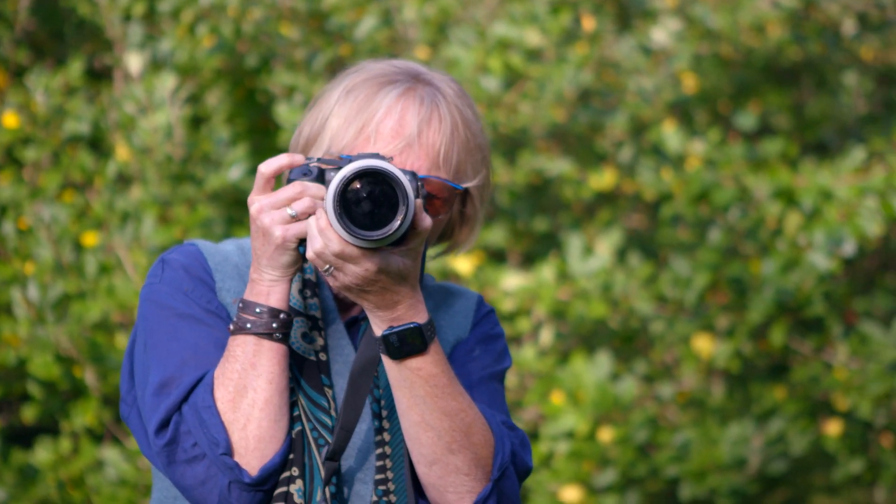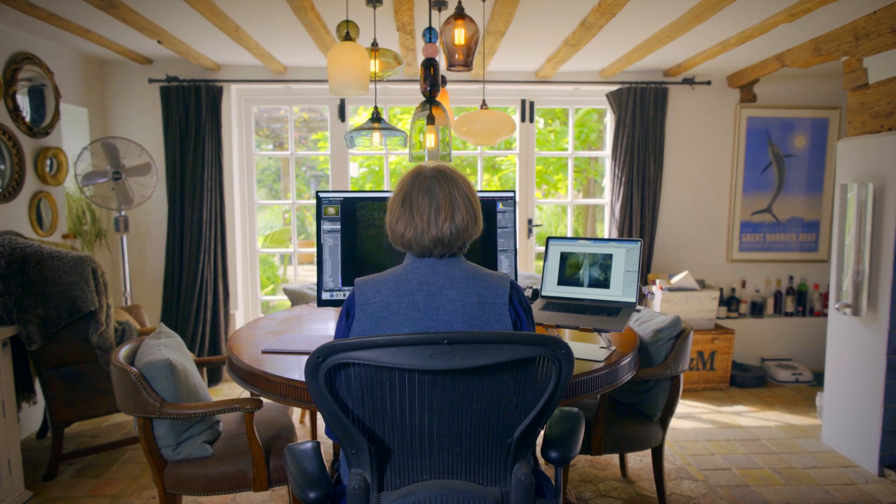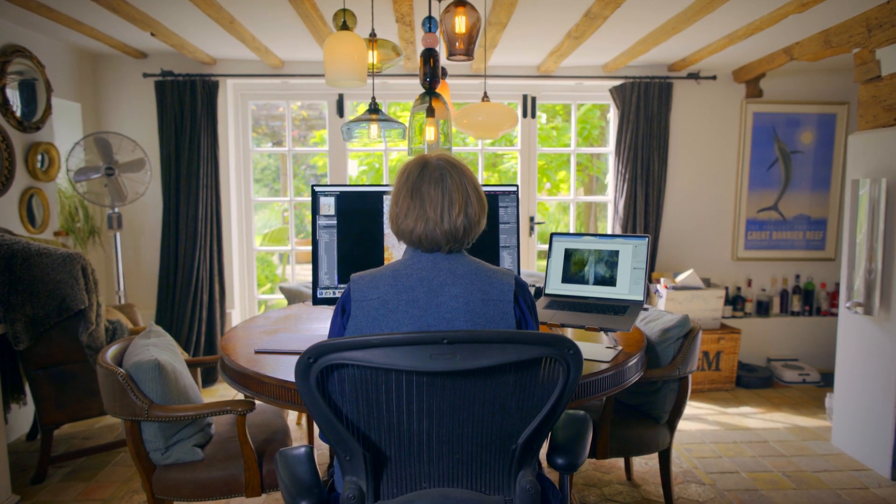I'm Valda Bailey. My main preoccupation is landscape photography. There's a huge amount of fun to be had just playing with colours and seeing what happens.